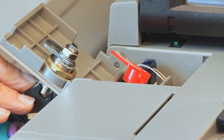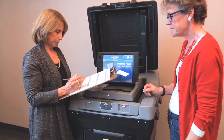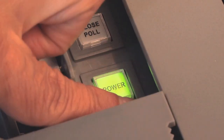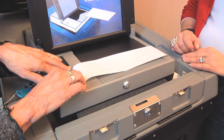Two judges verify the seal number matches the number on the official precinct certification form. Two judges must sign the form. Press the blue lever inside the compartment and lift the printer door. Unroll the zero tape, lay it to the right, and carefully close the printer door.